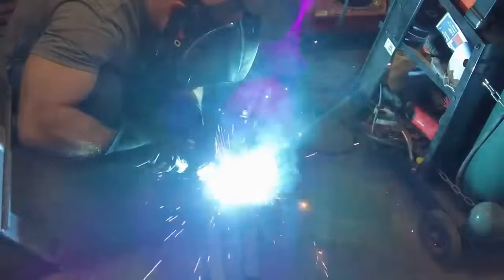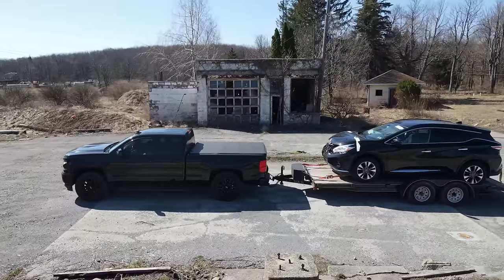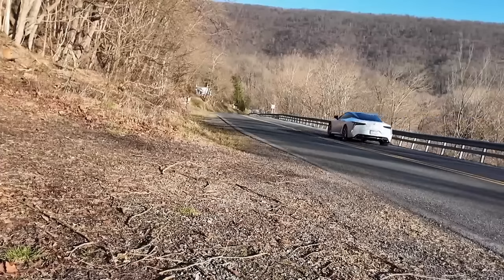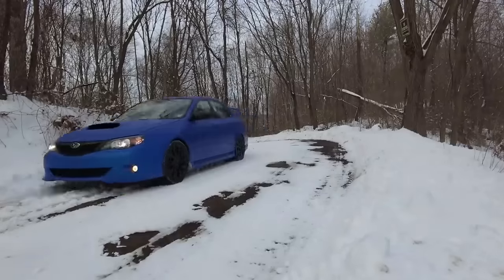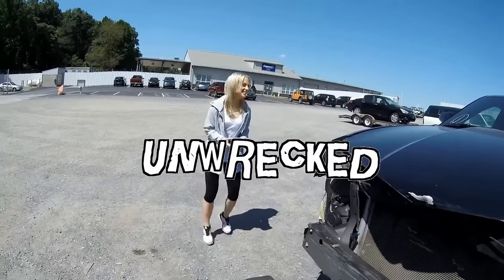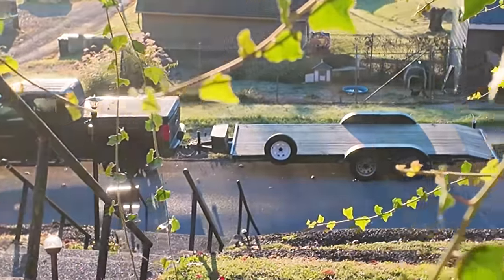You know what this garage needs? Another project. Not sure where I'm gonna stick it, but maybe your mom could give me some suggestions.